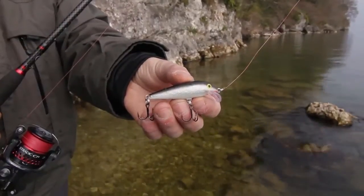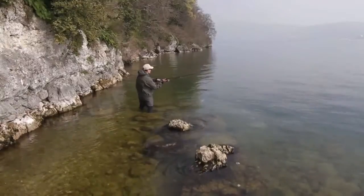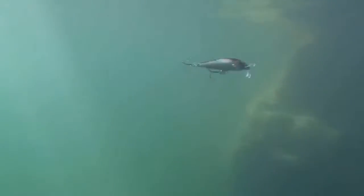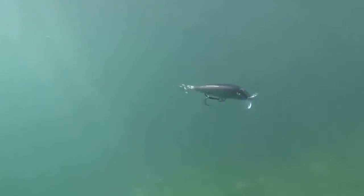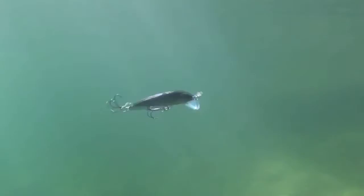The Scatterwrap Countdown's erratic action perfectly mimics a spooked baitfish trying to escape a predator's attack. The evasive action of a baitfish trying to get out of harm's way will draw reaction strikes from all predatory species. It's the movement no predator can resist.